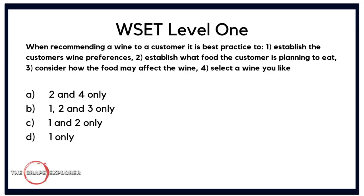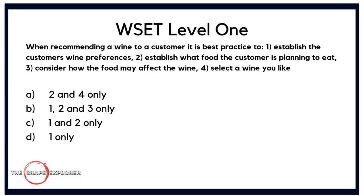Next, a question about service and storage. When recommending a wine to a customer, it is best practice to: one, establish the customer's wine preferences; two, establish what food the customer is planning to eat; three, consider how the food may affect the wine; and four, select a wine that you like. The answer options combine those numbers. Number four — selecting a wine you like — has nothing to do with what the customer might like, so you can discount anything with four in it. The correct answer is B: numbers one, two and three.